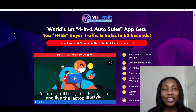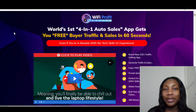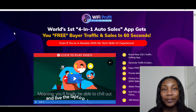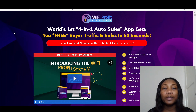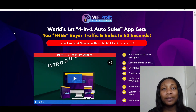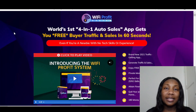Hi guys, my name is Yejde. Welcome to my Wi-Fi Profit System review. In this video, I'll be taking you through to the members area of Wi-Fi Profit System. I'll tell you all about it. I'll show you the amazing value that you will be saving if you get this product. Then I'll take you to my bonus page and let you know the bonuses I've put together for you, as well as the bonuses that the vendor has given me to give to you. What is Wi-Fi Profit System?